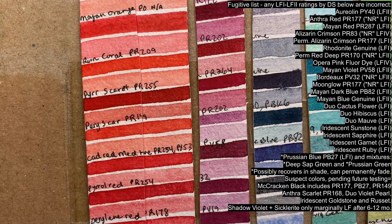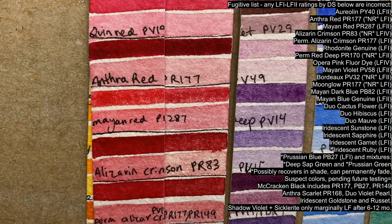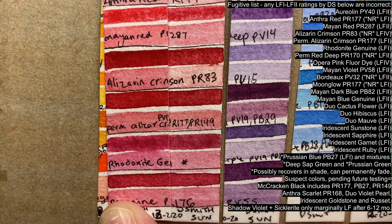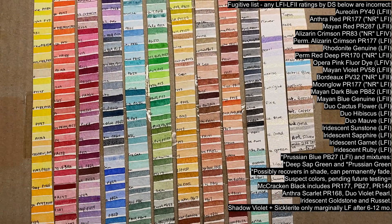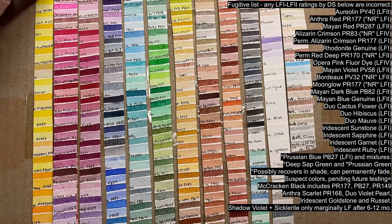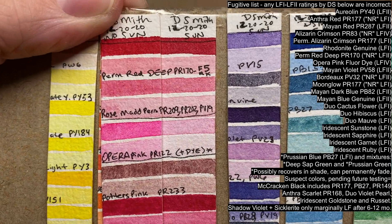Mayan Red PR287 and Alizarin Crimson PR83 are also fading at this point. Permanent Alizarin Crimson unfortunately includes that same problematic PR177, and so despite being called Permanent, it already shows signs of slight fading. Rhodonite Genuine and Carmine PR176 are starting to show a lighter diluted range, both of which will become dull and desaturated by the one-year mark. Permanent Red Deep PR177 also fades easily when diluted, which is more often the case in red colors since this end of the color spectrum absorbs the most UV light.